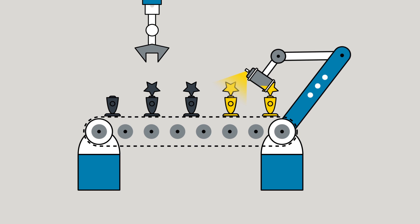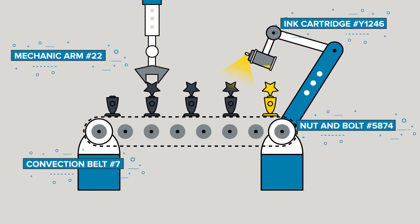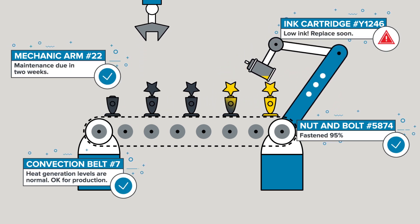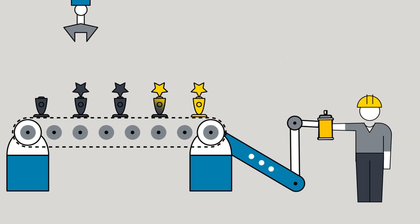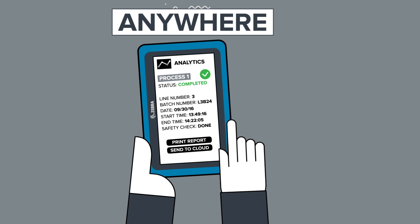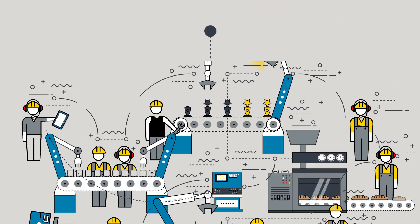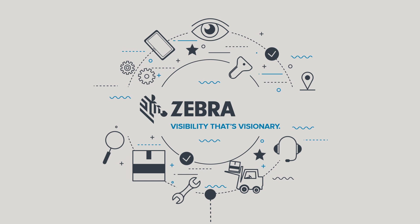Want to minimize unplanned downtime? The line between halting and haste is in digitizing your critical assets. With that kind of operational visibility, you can anticipate concerns before they become crises. You'll know in advance when you need to replenish spare parts, maintain machines, and reassign tasks. Our solution automatically tells you what you need instantly. Make your operations more agile and efficient with our solution. Build on the power of industrial IoT and automation, and let Zebra Technologies help you discover visibility that's visionary.